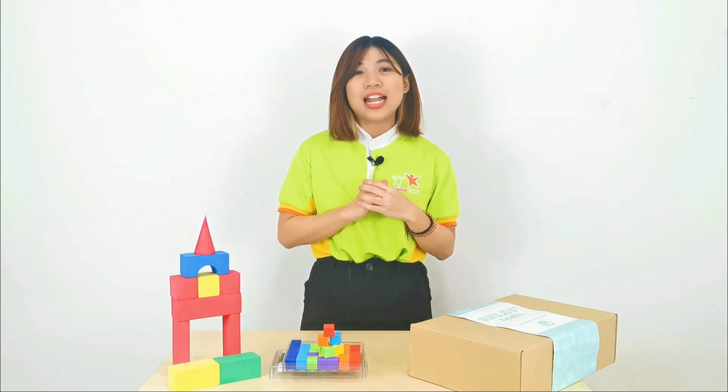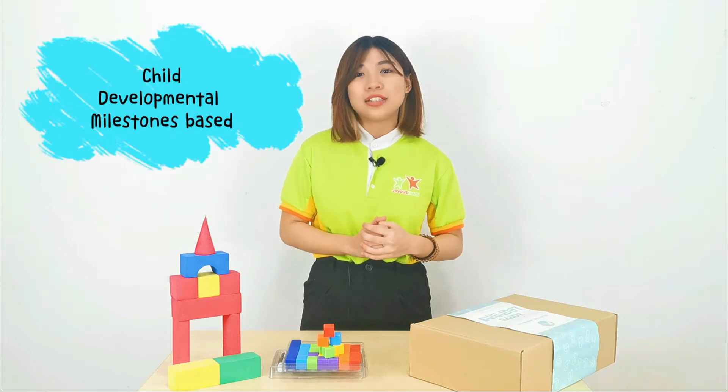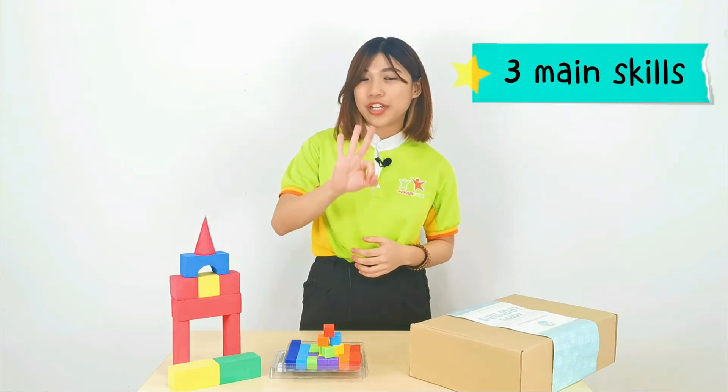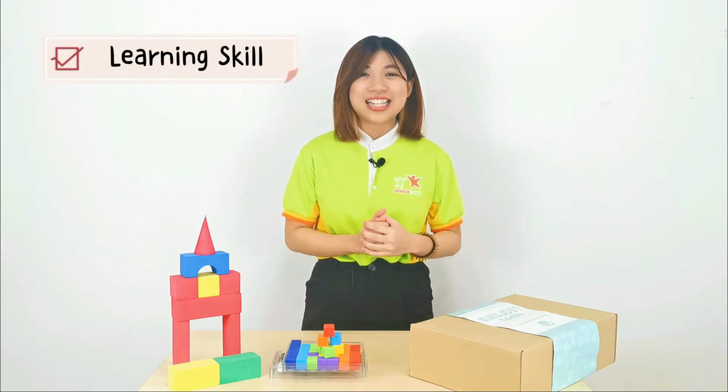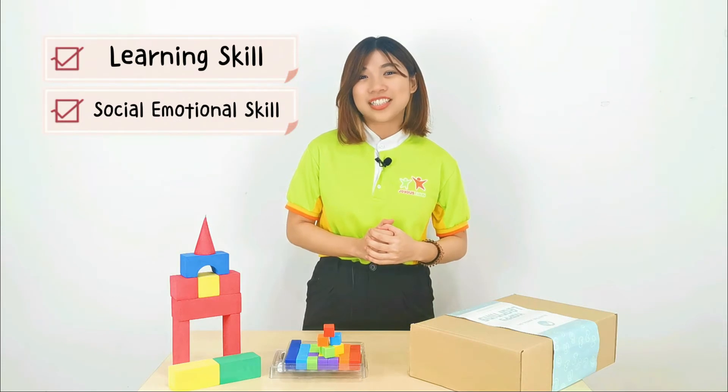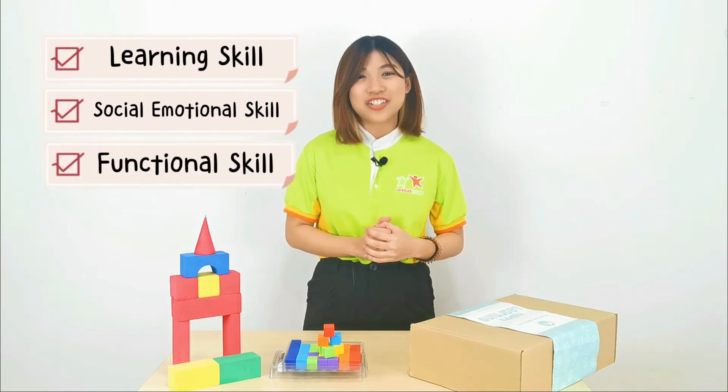Our Joyous Learning Box is developed based on Child Developmental Milestones. It covers three main skills that are important for your child: first, learning skill; second, social and emotional skill; and last, functional skill.